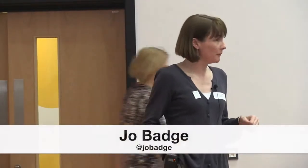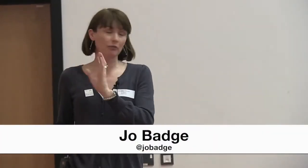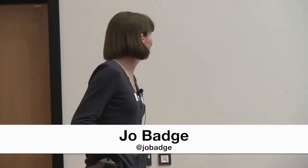I'm Jo — you can tweet me at JoBadge. I've put this on the blog but I've got the wrong hashtag on it, so I will retweet it when I've just finished.